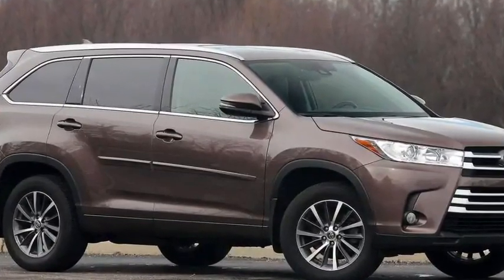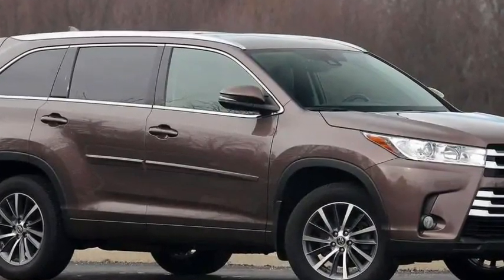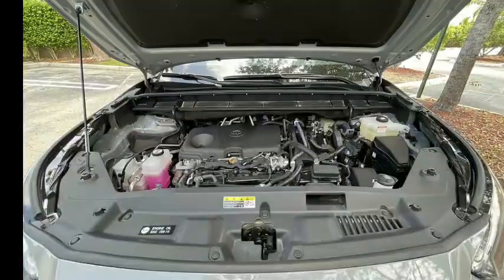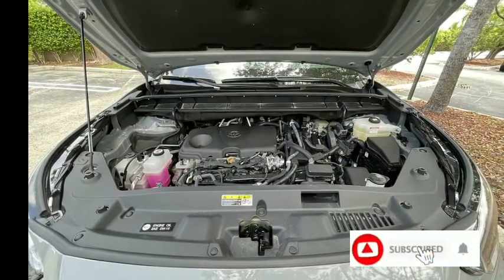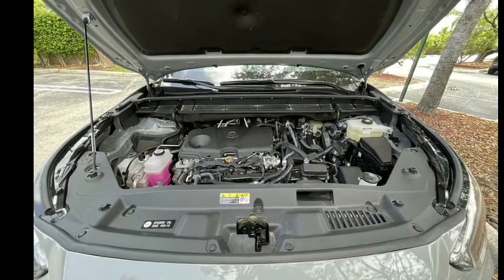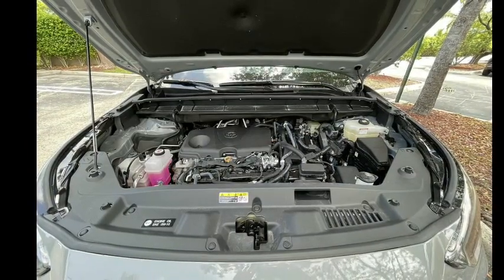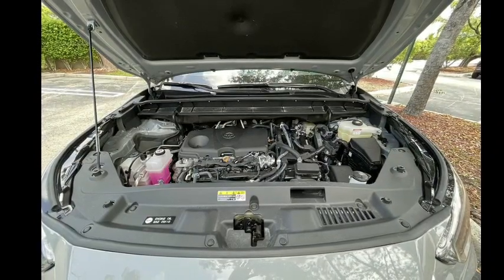1. Torquey Engine and 8-Speed Auto: The 2022 Highlander still has the familiar 3.5-liter V6 engine with 295 horsepower and 263 lb-ft of torque. It's a proven and smooth enough engine, but the absence of turbocharging means it has to be pushed a bit harder to get the best out of it.